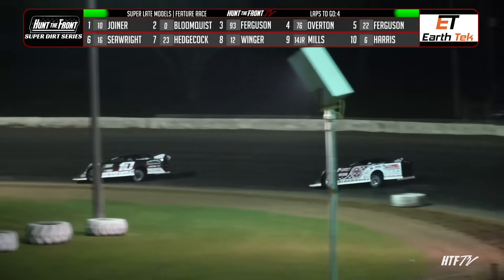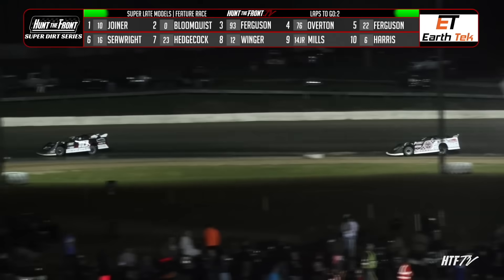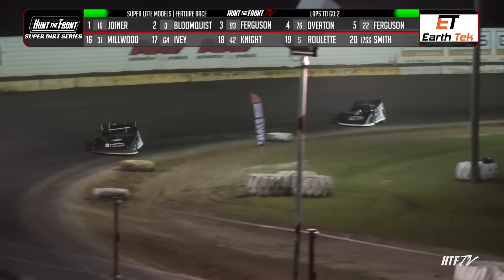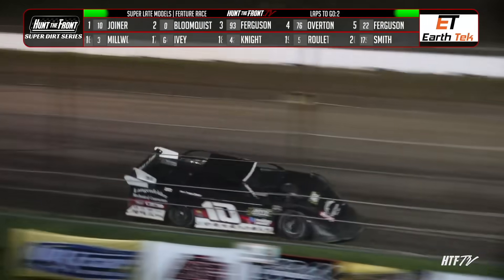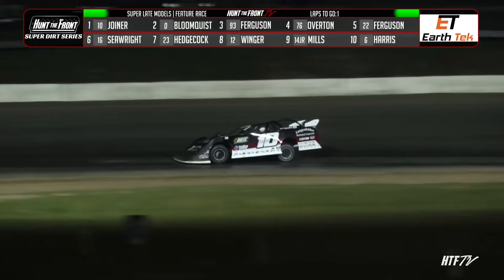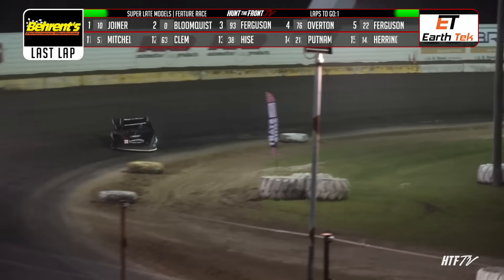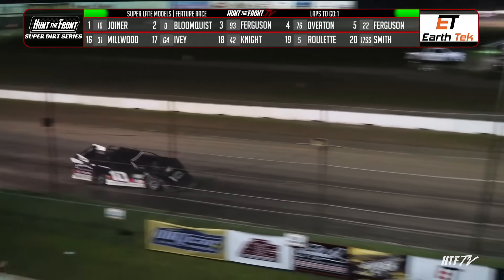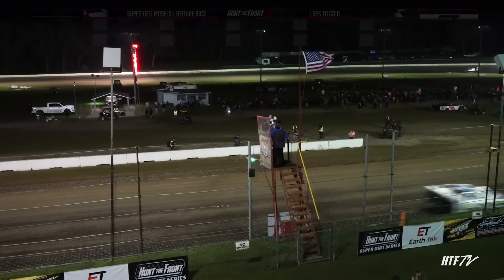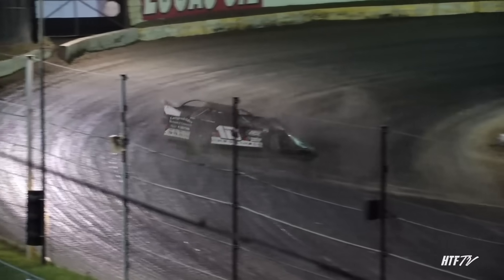Four laps remaining — two miles. That's all there is for Bloomquist to catch or Joyner to hang on. Joseph Joyner leading here from Alltech Raceway. Coming to the Barron's one to go in the Hunt the Front Super Dirt Series — the EarthTech Southbound Throwdown. The leader flashing by the start-finish line. The beautifully prepared Alltech Raceway rising to the occasion. From Milton, Florida — Hunt the Front in the lead of the Hunt the Front Super Dirt Series. The EarthTech Southbound Throwdown winner: Milton, Florida's Joseph Joyner. Behind him the legend Scott Bloomquist, Carson Ferguson finishes third, Brandon Overton fourth. It looks like we might get a donut out of it.